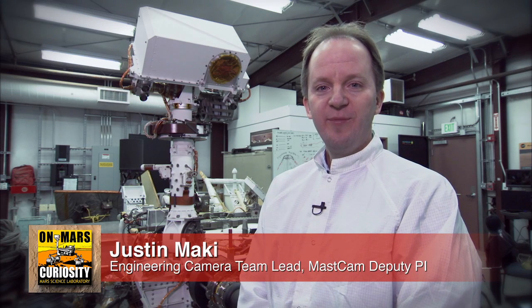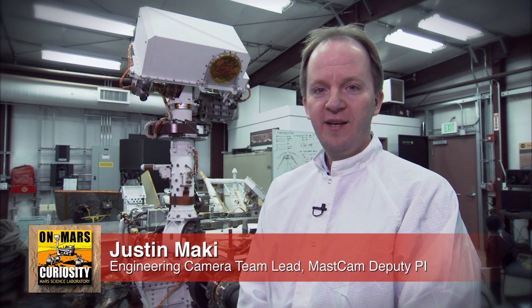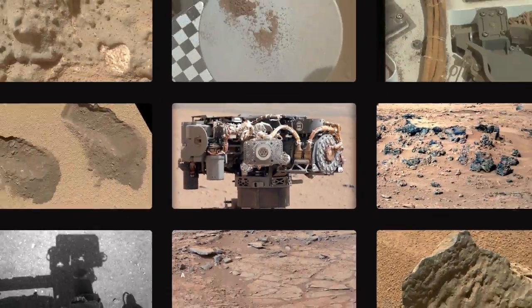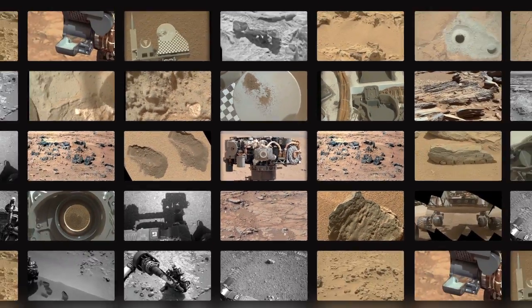Hi, I'm Justin Mackey, the Engineering Camera Team Lead and MAST CAM Deputy PI, and this is your Curiosity Rover Report. One of the things that's so exciting about the Curiosity mission is that the rover takes so many pictures. We've received a lot of questions about the cameras on the rovers, and we're here to answer some of those questions.